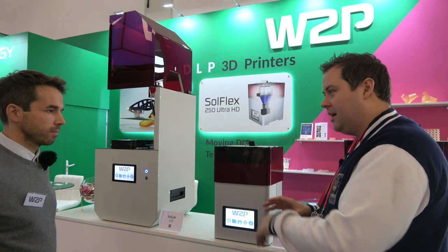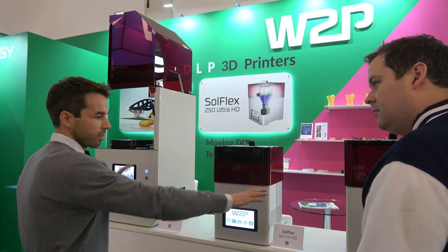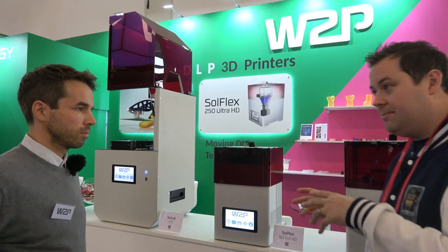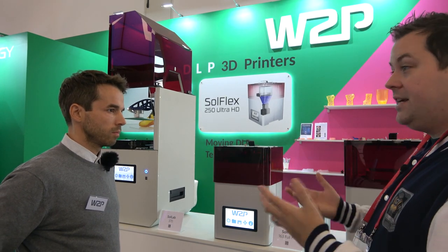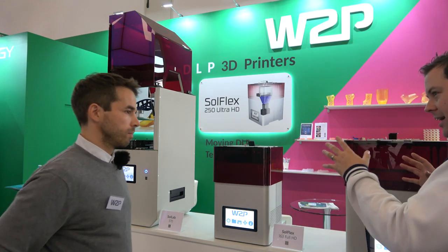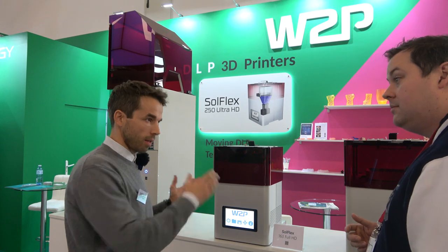These are mainly for dental applications — what are the price points? We start at around 10,000 euros and go up; this one is roughly 20,000. These are focused at dentistry, industrial, and professional users. When it comes to LCD machines, the monochrome screens normally only have about 2,000 hours before you have to replace them — the screen is a renewable part. But with DLP, the projectors last around 20,000 hours, so they're really low maintenance. We have printouts that have been running six years every day in the hearing aid industry.